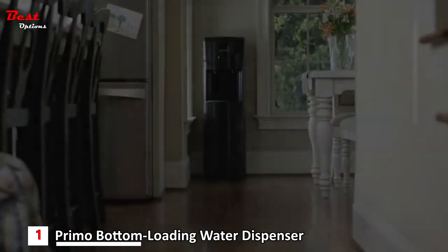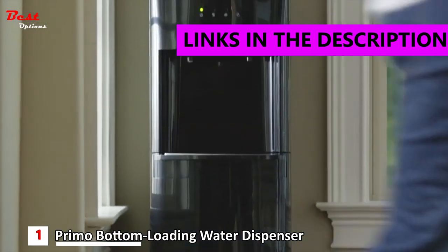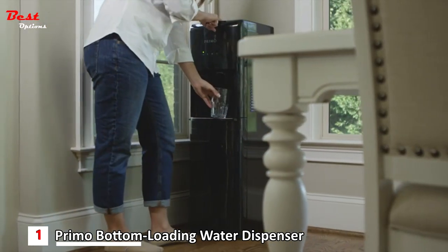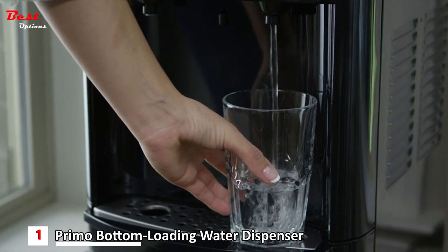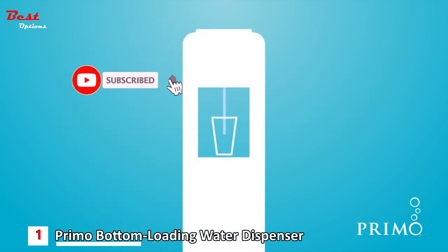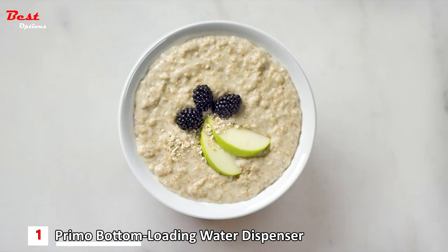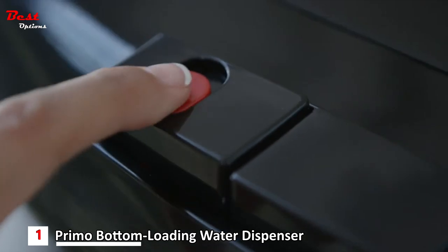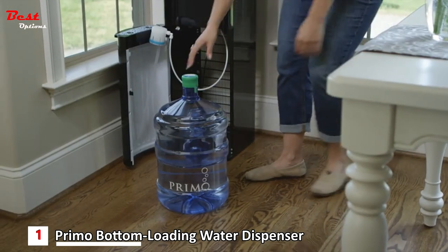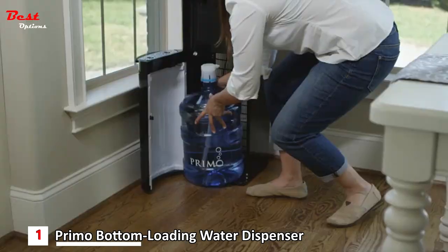And finally, the number one product is the Primo Bottom Loading Water Dispenser, priced at around $300. This dispenser delivers great-tasting cold and hot water on demand in any room of your home. Now you can enjoy a delicious and refreshing glass of ice-cold water with just the touch of a button. The dispenser's powerful cooling system and three 5-liter stainless steel water reservoirs ensure glass after glass of ice-cold refreshment. Enjoy instant access to piping hot water for all your favorite beverages and quick meals. The two-step child-resistant safety feature makes the B-150 suitable for families of any size. With Primo's innovative bottom loading design, there's no more lifting, flipping, or spilling — just slide the bottle into the cabinet below.